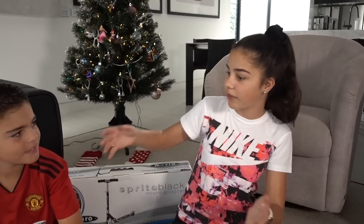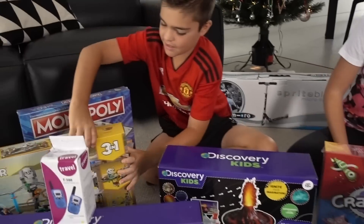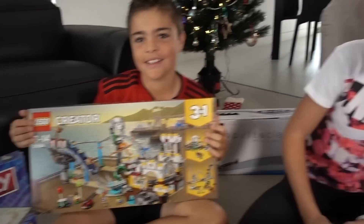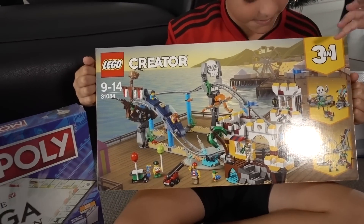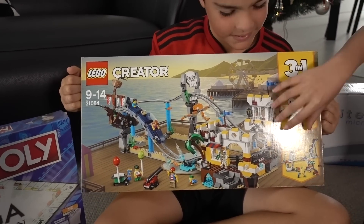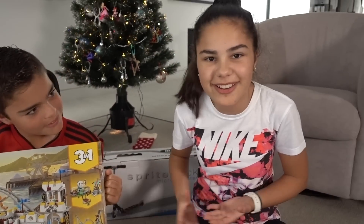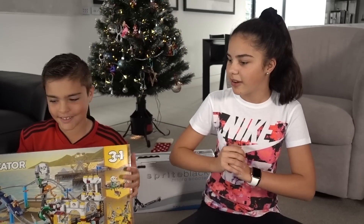Right now we have all 10 toys here. James, what is one of them? The Lego Creator set. So this is really cool because it is a three-in-one Lego set and it's all pirate themed. You can build three different sets in one set of Lego. James and I both love Lego — we love building it — so this will be really fun to build.